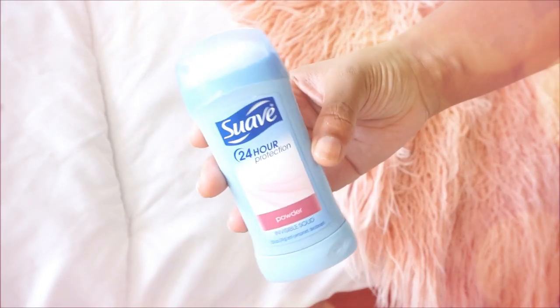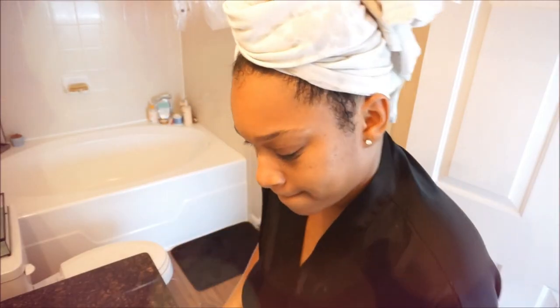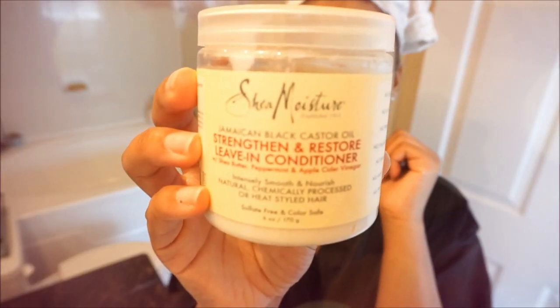I use a basic deodorant, and now I'm ready to take out the protein treatment from my hair. I wash it out and wrap my hair up with a t-shirt instead of a towel — it's actually more healthy for your hair.